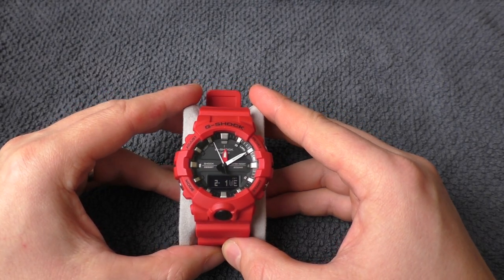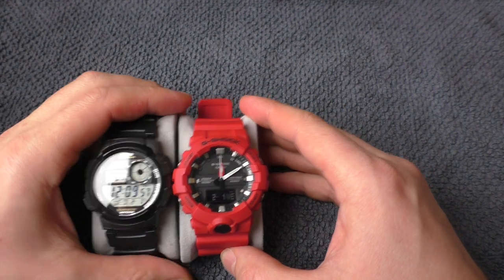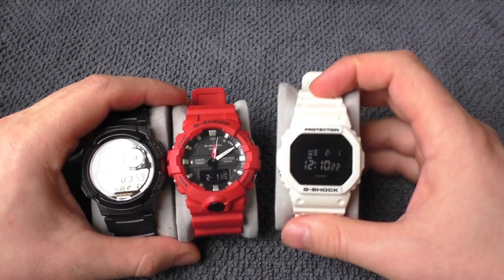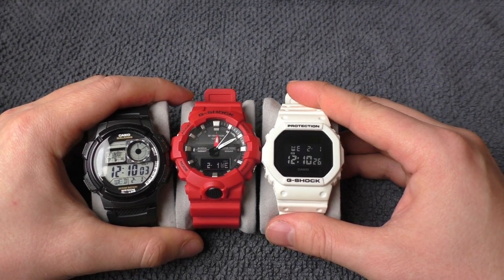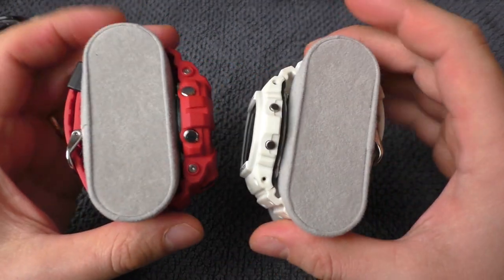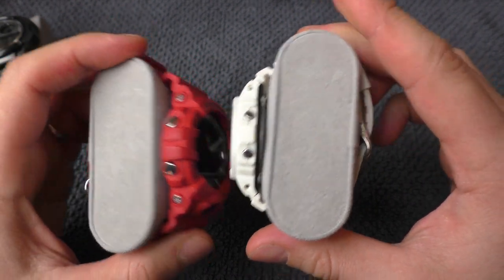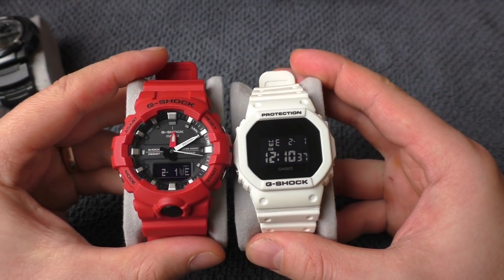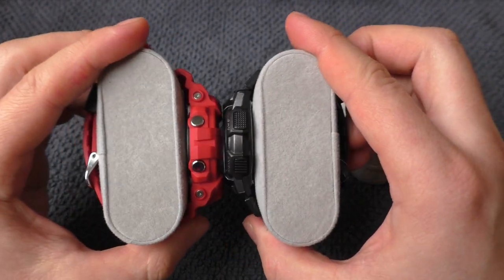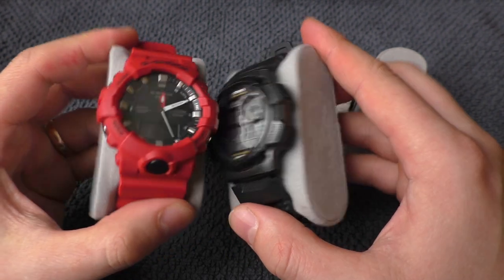To give you a better perspective on the size of this watch, let me put it next to some other watches — a Casio Wall Timer and a Square G-Shock. Especially next to the Square G-Shock, it's a lot longer, a lot thicker, wider — basically bigger in all directions. And next to the Casio Wall Timer as well, the Wall Timer looks like a small watch next to this red G-Shock.